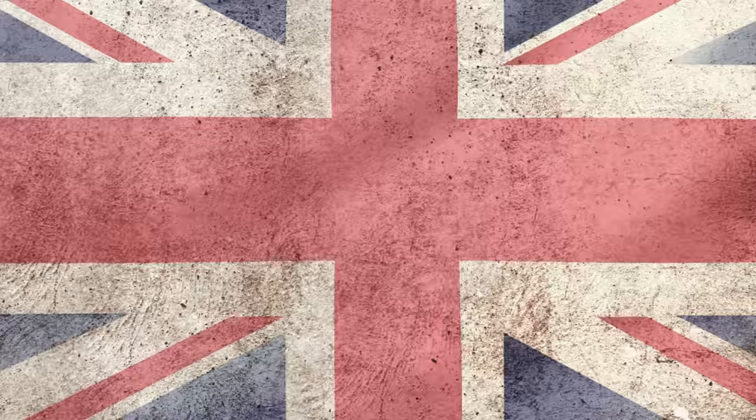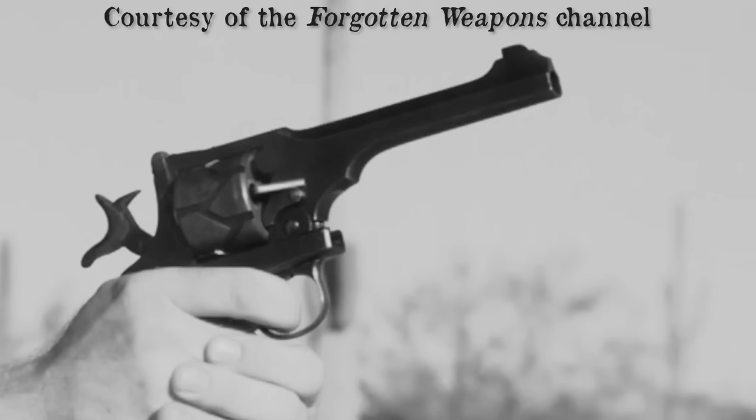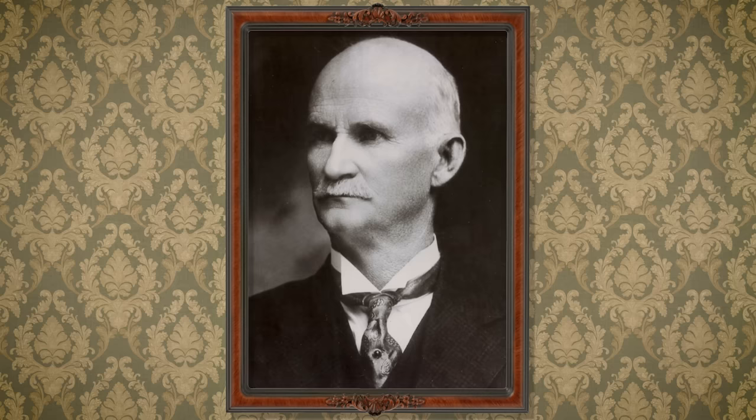Here's an interesting one — an automatic revolver. The Webley-Fosbury, manufactured in the 1890s, was popular in Britain until the end of World War I. You could also fire it single action. Pretty neat, huh?